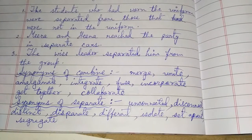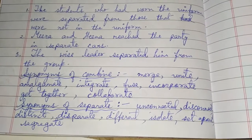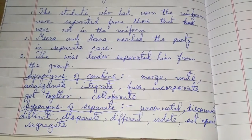Synonyms of separate are: unconnected, disconnect (which is a verb), distinct, disparate, different, isolate, set apart, and segregate.